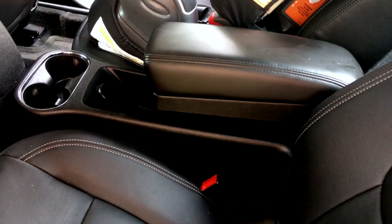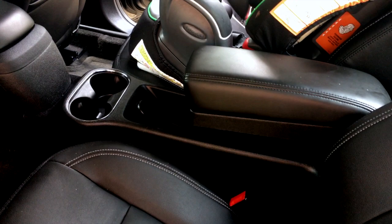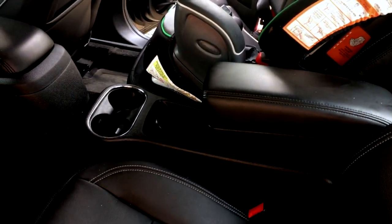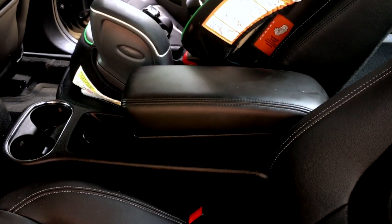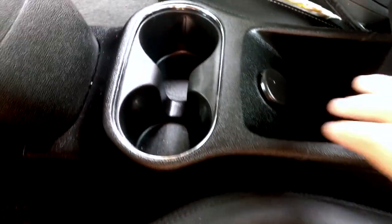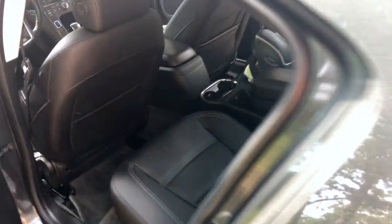Now we'll move to the driver's side rear seat. There's that center console, which is polarizing for some people. I've never fit three people in the back of a smaller car like this anyway, so I think it's pretty nice. There are cup holders — which you find in a lot of cars — and an armrest that also opens up and has some storage back here.